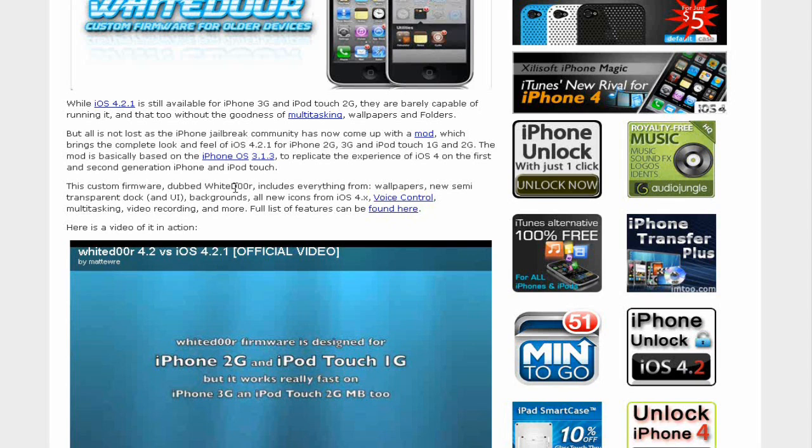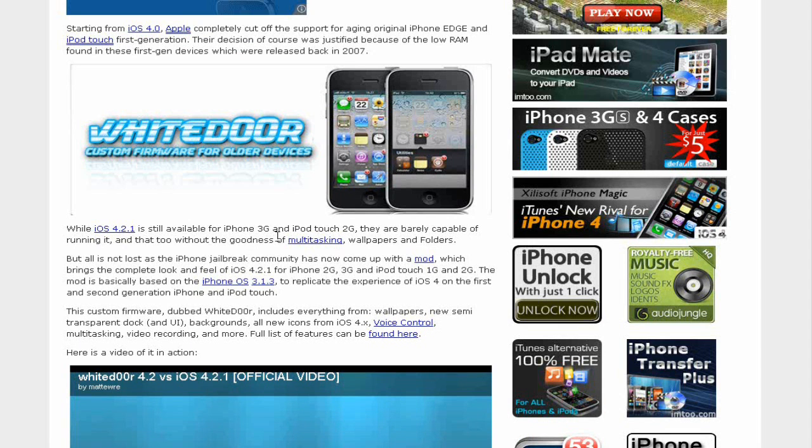So it goes: this custom firmware dubbed White Door — spelled with two zeros — includes everything from wallpapers, new semi-transparent dark backgrounds, all new icons from iOS 4.0, voice control, multitasking, video recording, and more.